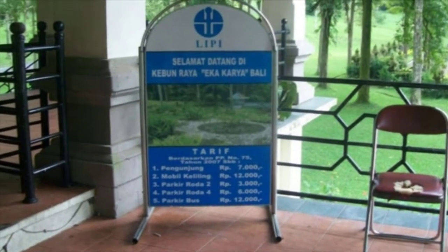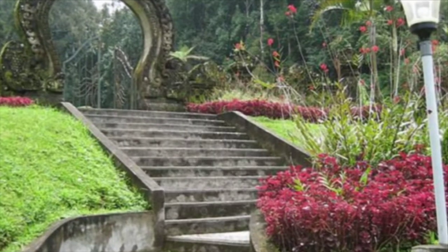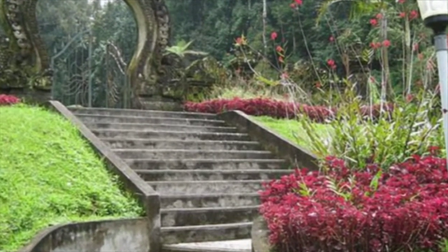We pay our entrance fee and enter. The gates are fantastic, tremendously artistic, although not wheelchair accessible.